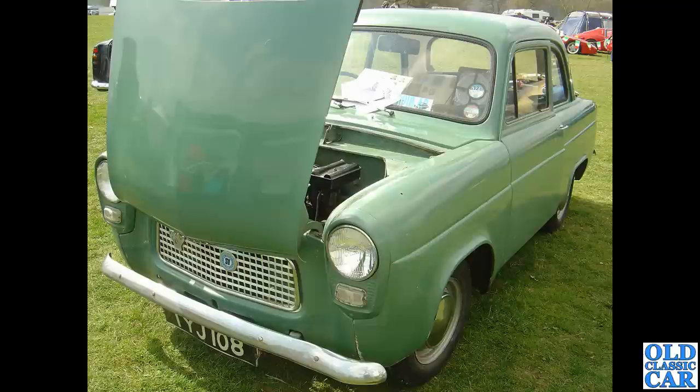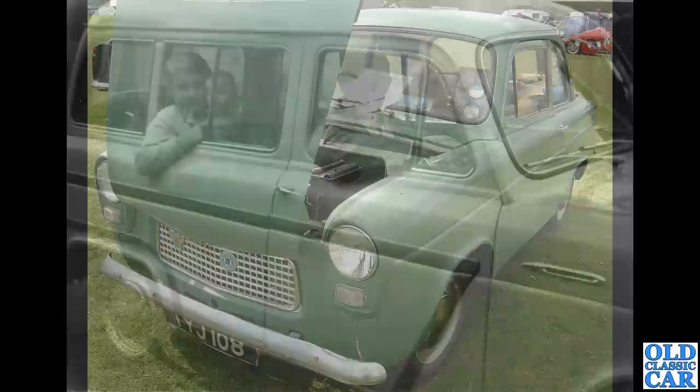TYJ 108 is currently on SORN, laid up somewhere. March 1960 is the date for that one. Quite a bit more advanced looking than the sit-up-and-beg Ford it kind of replaced, but it still had vacuum wipers.